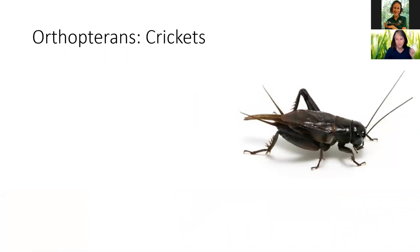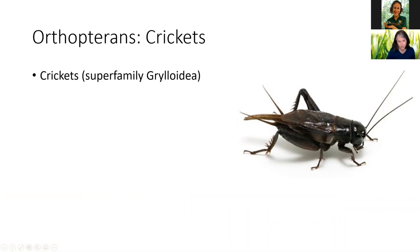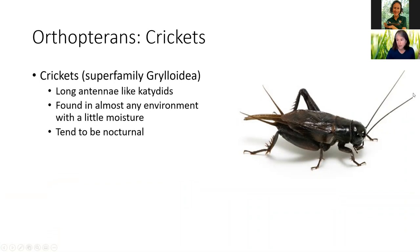Next, we're going to meet some crickets. This is our classical field cricket. They have long antennae, like the katydids. They are found in almost any environment that has a little moisture, and they tend to be nocturnal. I learned a long time ago, when talking about things in the natural world, it's best not to say always or never — because sure enough, you'll find crickets, which tend to be nocturnal, singing in the daytime.